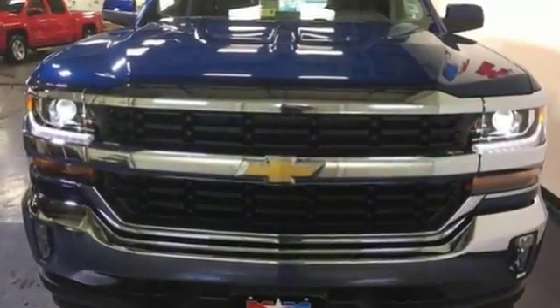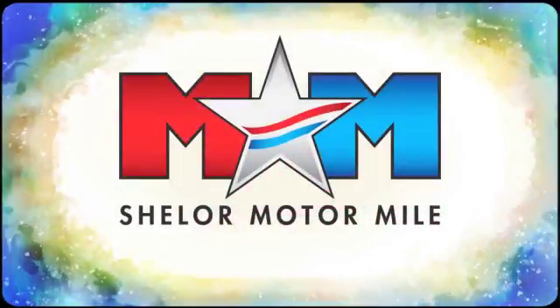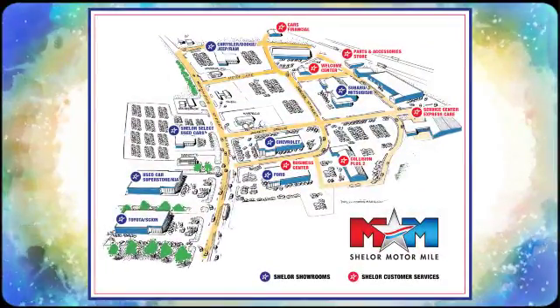Stop by Fortress Drive today. Come visit us on the Motor Mile, where you're always a name and never a number. Call, click, or stop in. We're conveniently located at 200 Motor Lane in Christiansburg, Virginia.